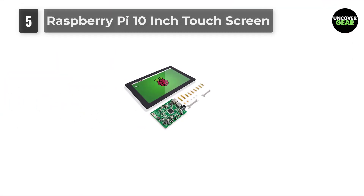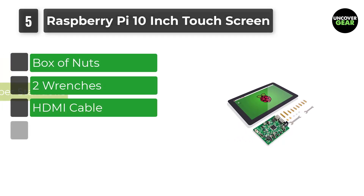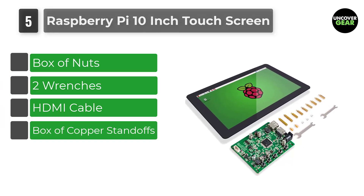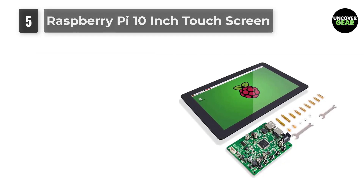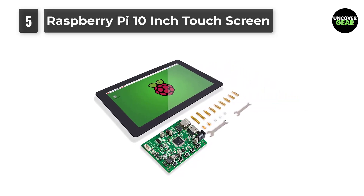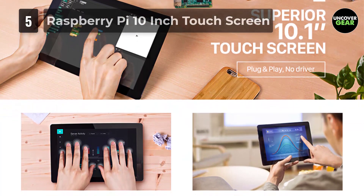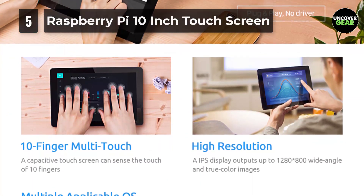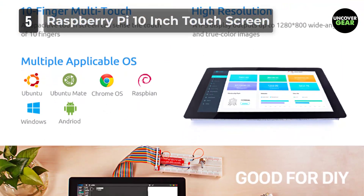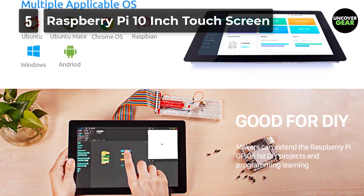Number 5: Raspberry Pi 10-inch Touchscreen. This LCD touchscreen is from SunFounder, which has similar dimensions and aesthetics as the previous 10.1-inch screen by SunFounder — they are essentially the same, as this is just an older model of the same product. This SunFounder touchscreen is a 10-point IPS touchscreen in a 10.1-inch size with a high resolution of 1280x800, bringing you a perfect visual experience. It works with various operating systems including Raspbian, Ubuntu, Ubuntu Mate, Windows, Android, and Chrome OS.